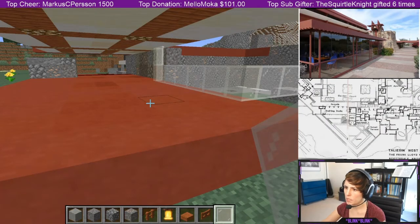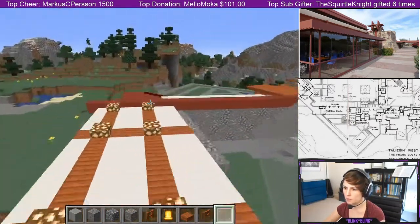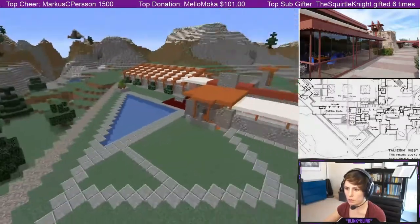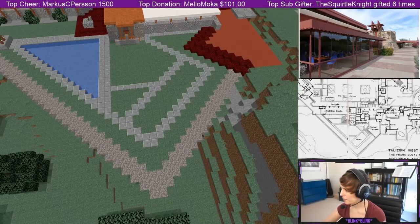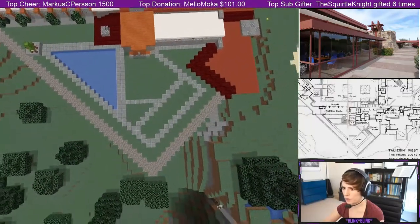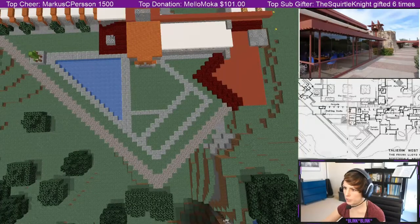This might be where we need to stop for today — we made some good progress though. We finished out the garden, which turned out really good, especially if you look at the overhead and compare it to the blueprint. That turned out pretty gosh darn good.